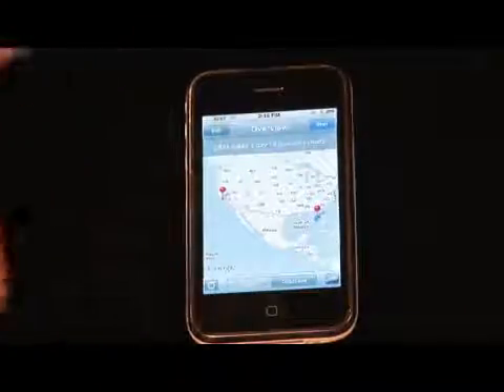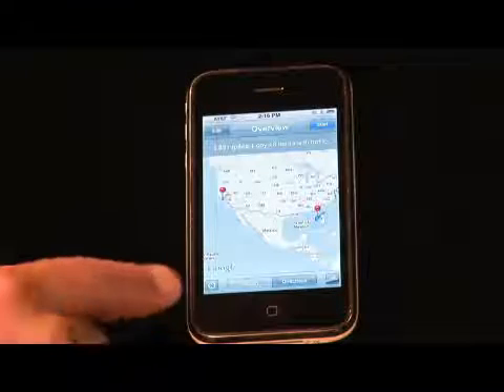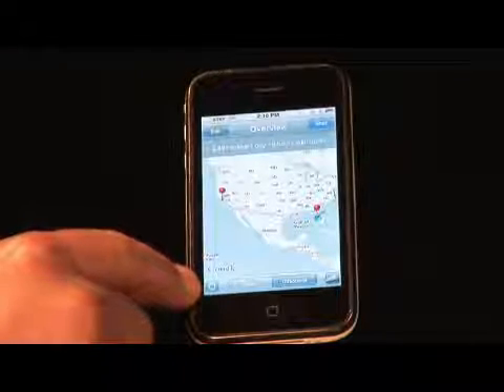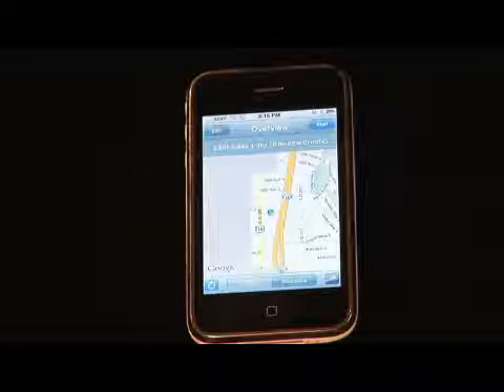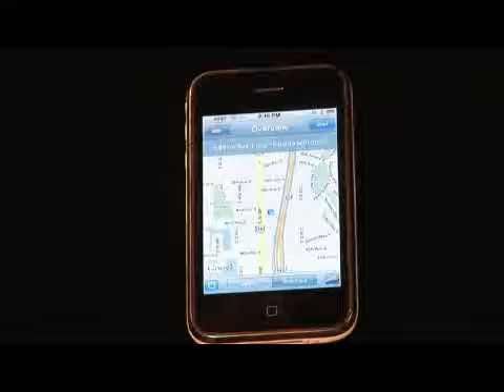Now to find out where you are currently, you want to hit this little button right here. It's kind of like a target, and once you do that — there we are.